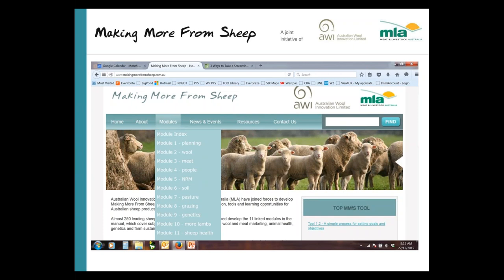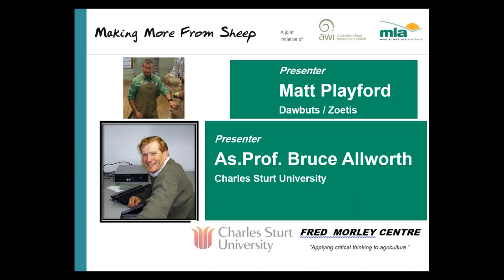Our presenter tonight is Bruce Allworth. Bruce graduated from Vet Science at Sydney University in 1984, worked at Massey University in New Zealand, and has worked on projects such as the McKinnon Project. He's also owned and operated his own sheep and beef cattle consultancy in southern New South Wales and Victoria for the last 25 years. He's currently Associate Professor of Ruminant Health and Production at Charles Sturt University, operating his own family farm at Holbrook with approximately 10,000 sheep and 900 Angus cattle.